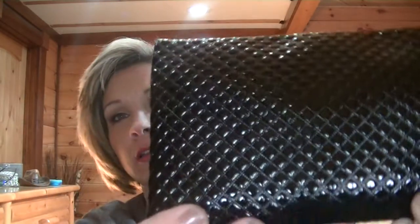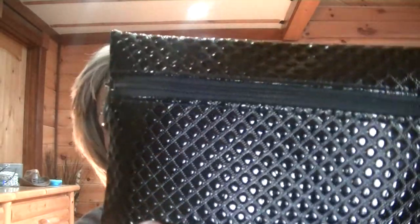Hey guys, it's Gina. I just wanted to get on here and show you what I got in my Ipsy bag. I was really excited about this Ipsy bag because I just loved this pouch. Just loved it. It feels so nice.